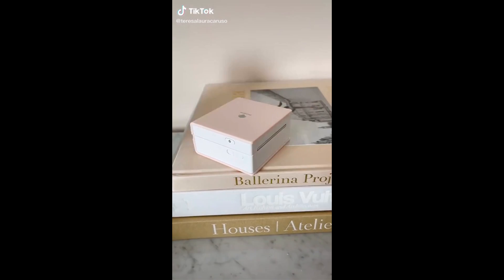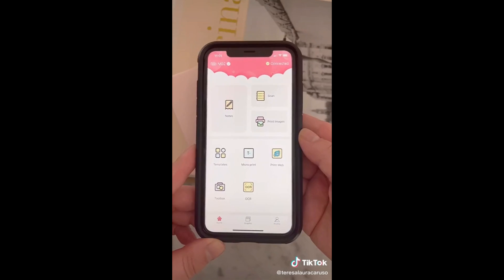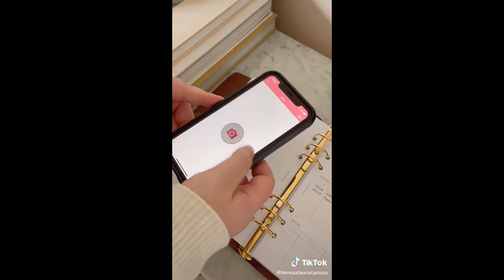Amazon gadgets I love. This little gadget is actually a portable printer you can sync up to your phone. You can print out notes, images, use it as a scanner, and even print directly from the internet.